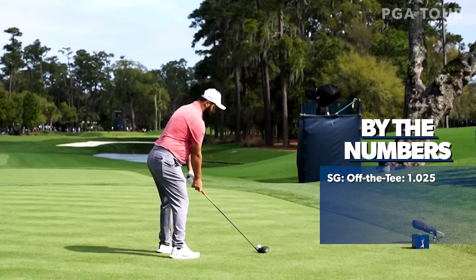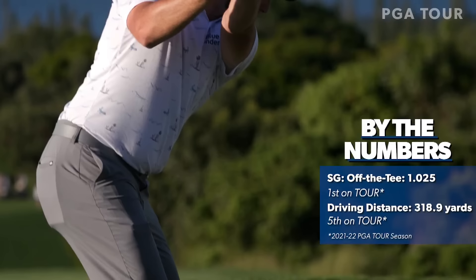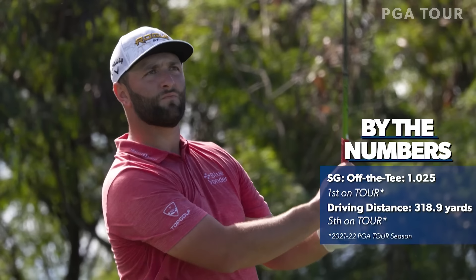Jon Rahm. Six foot two, 220 pounds, with big legs and strong glutes. He's a powerful man who puts as solid a strike on the golf ball as anybody on the PGA Tour. It's strong. It's precise. It's repeatable. It's why Jon Rahm is one of the leading figures in the game.